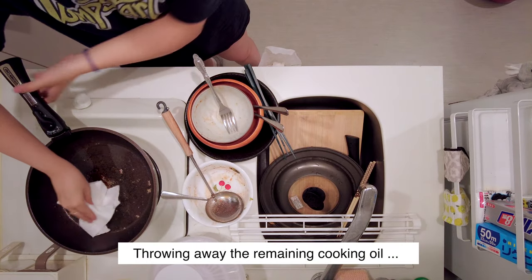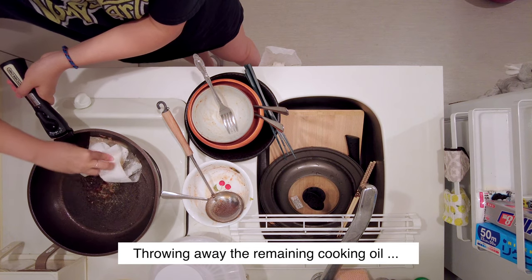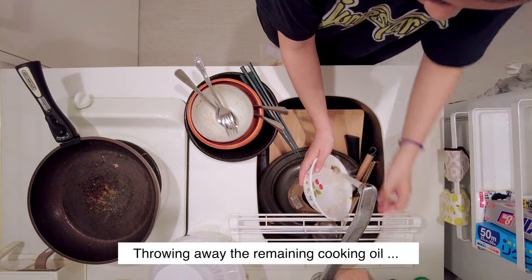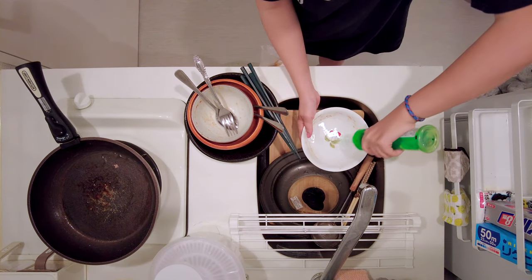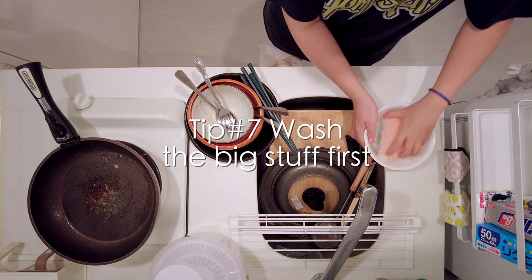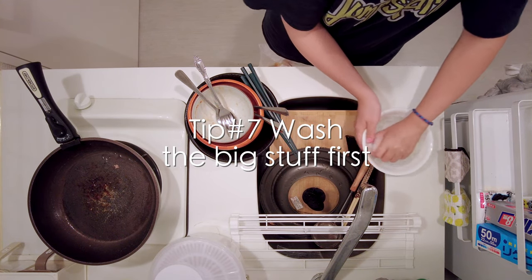Another frustrating thing with a small kitchen is that it's very tricky to wash and clean everything afterwards. What I normally do to improve this situation is starting to wash the stuff that are biggest and occupy more space first, like the cutting board or pot cover.